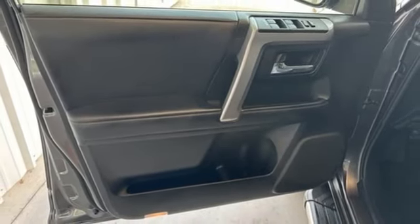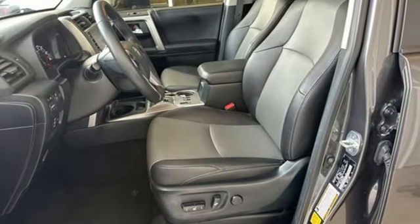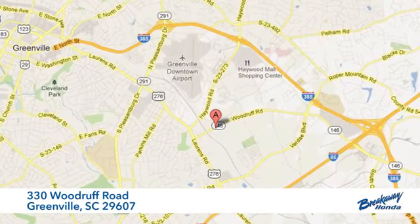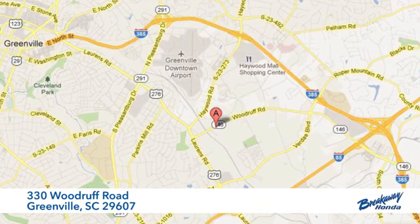Toyota — steered by ingenuity, driven by passion. See it for yourself when you take it for a test drive. Call, click, or stop in today. We're conveniently located at 330 Woodruff Road in Greenville, South Carolina.